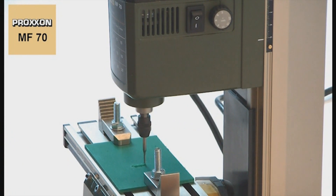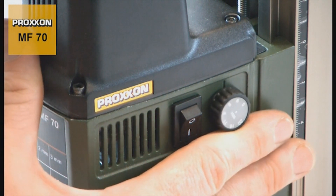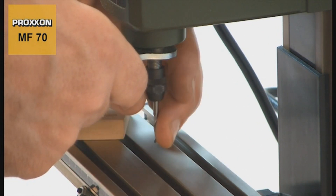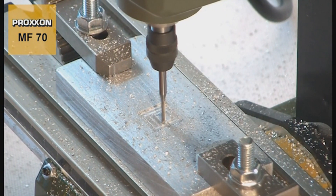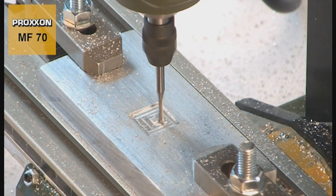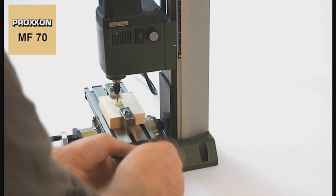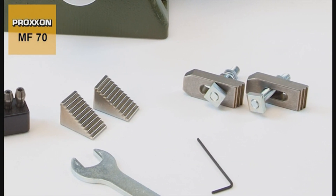The MF70 boasts zero play in all axes and adjustable slides for exceptional precision. Its 24-pole balanced special motor guarantees stability even at high operating speeds and allows the use of the finest cutters. The headstock made of die-cast aluminum is robust and solid. This machine is also equipped with a reliable micro-compound table KD70 with adjustable dovetail slides for smooth operation. The adjustable ruler scale improves workpiece positioning, and the hand wheels come with zero-adjustable scales — each revolution equates to 1/32 and each division to .002 — maximizing accuracy and precision.